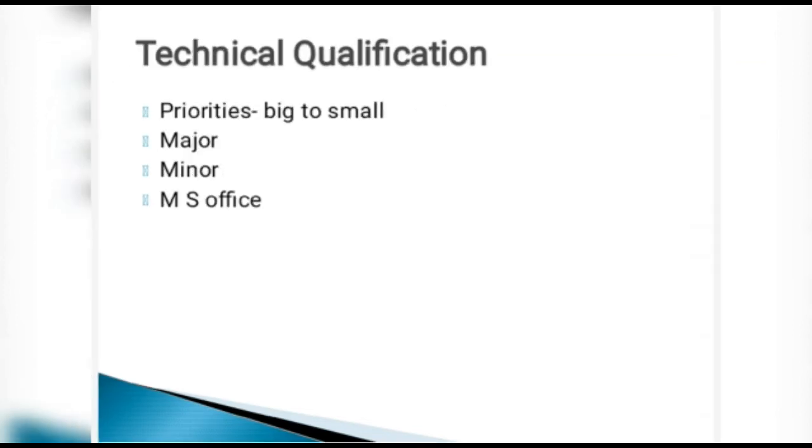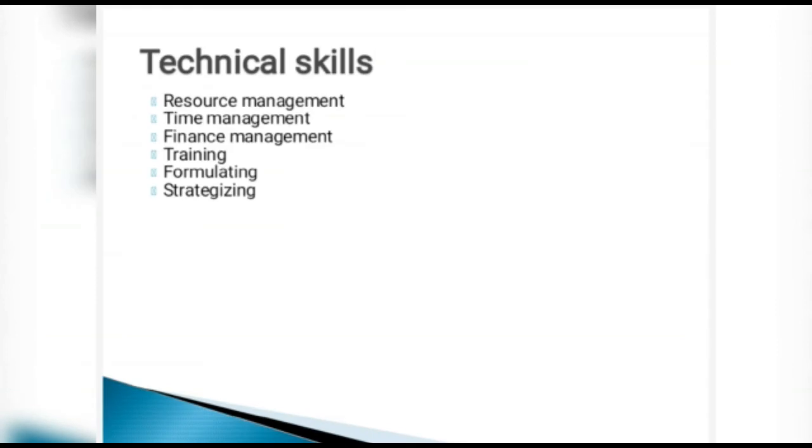Next is technical qualification. For MBAs, the major subject should come first and the minor second. Every corporate office needs candidates to be computer literate, so you should know and master MS Office — Word, Excel, and PowerPoint especially. For MBA students, key technical skills include resource management, whether that is manpower, raw material, process, or infrastructure.